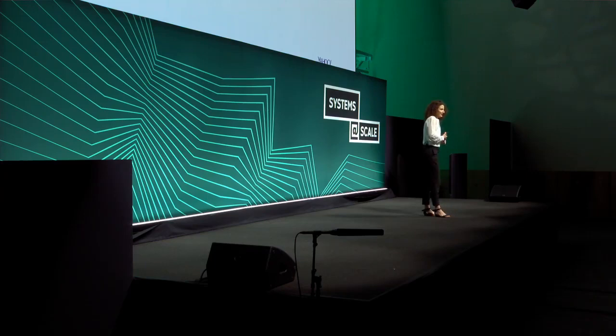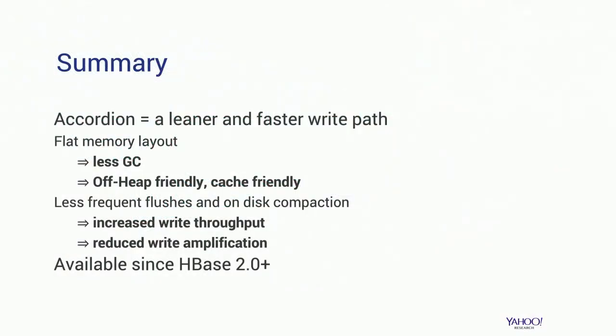To summarize, we presented Accordion, which is a leaner and faster write path that reapplies LSM design in memory. It introduces a flat memory layout, which achieves less GC overhead, is cache-friendly, and is off-heap-friendly. Due to its reduction in memory footprint, it also has fewer flushes to disk, which increases write throughput, reduces write amplification and disk usage. Accordion is generally available in HBase since HBase 2.0.